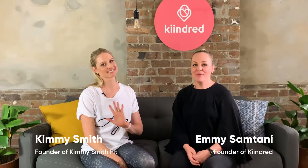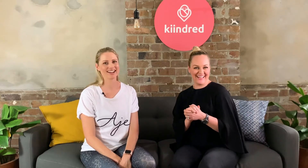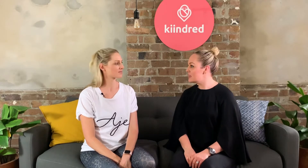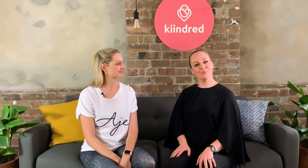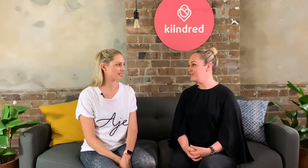Today I have Kimmy here with me from the Fit Mummy Project. We've been chatting through a number of different things around postnatal recovery, and something I'd love to talk through is the pelvic floor. I'm three babies down and I know you are too. This is something you take for granted in the early days, and I wish I could wind back the clock and be a bit more mindful of the exercises I should have been doing. I'd love to know more about your approach to caring for your pelvic floor.